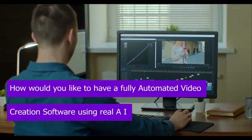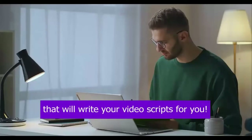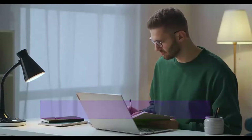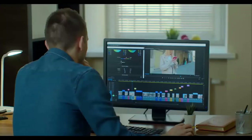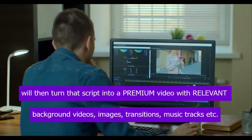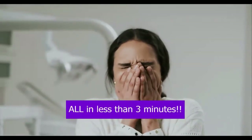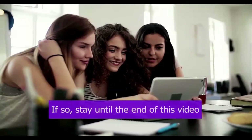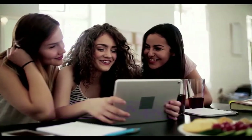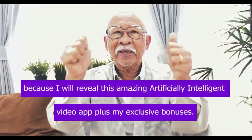How would you like to have a fully automated video creation software using real AI? It will write your video scripts for you, turn those scripts into human-like voiceovers, and then turn that script into a premium video with relevant background videos, images, transitions, and music tracks — all in less than 3 minutes. Seriously, will you be interested? If so, stay until the end of this video, because I will reveal this amazing artificially intelligent video app plus my exclusive bonuses.